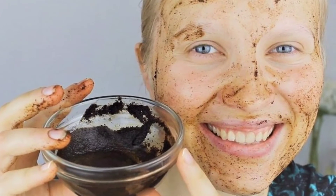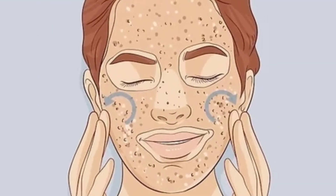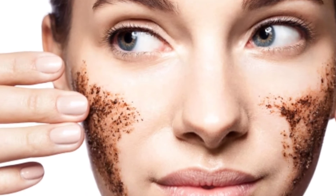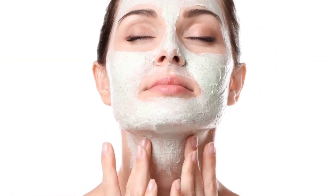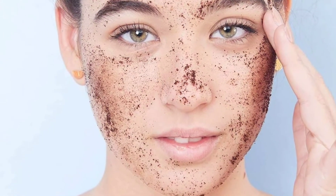Number 7. Exfoliate your face 2 to 4 times a week using chemical exfoliators to remove dead skin and remove the top layers of the skin. This will also improve acne scarring. Products with alpha-hydroxy acid and beta-hydroxy acid can be used. Alpha-hydroxy acids can be written as glycolic acid, while beta-hydroxy acids can be salicylic acid in the ingredient list.